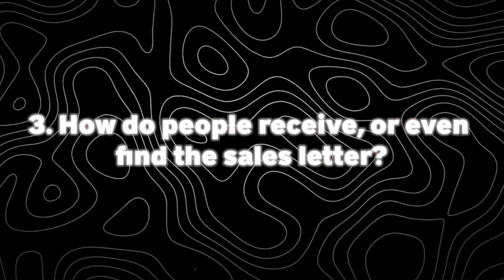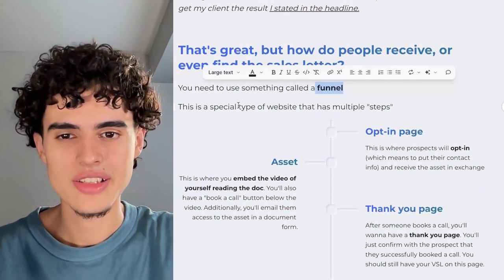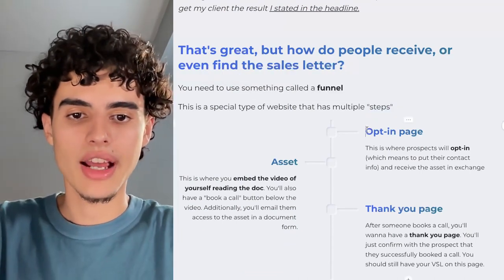How do people receive or even find the sales letter in the first place? You need something called a funnel — a special type of website that has multiple steps. I'm going to show you what this looks like in real time. Basically, you're going to have an opt-in page as the first step.